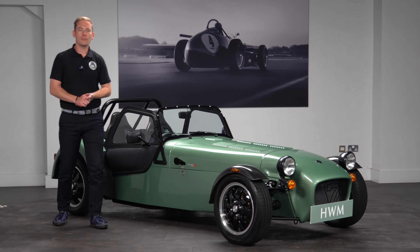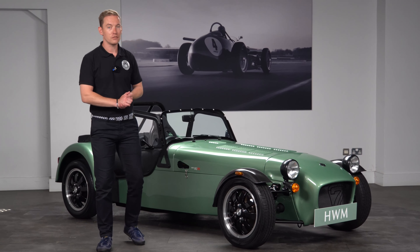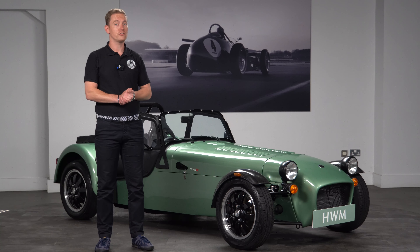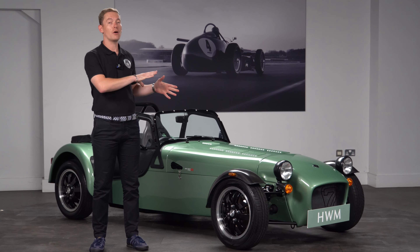Hello and welcome to HWM in Walton on Thames. Today I'm going to be walking around this brand new 170R that has just arrived with us. This one is finished in a rather special colour called HWM green, which was inspired by one of our race cars, the 1951 HWM Alta. But let's have a walk around and we'll tell you more.